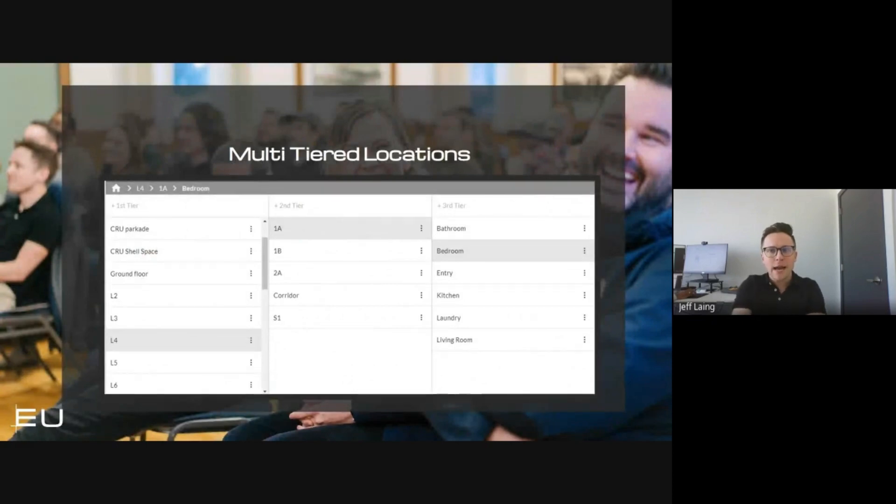The more granular you get with your locations, the better. With that said, a little too much information can get in the way. If you look at the multi-tiered location breakdown, this is an example from our Berkeley Tower project where the floor level is indicated, and then from that, the unit number — indicated as 1A, 1B, 2, 2A, or on other projects as 401, 402, 403 — and then from that, you can create another tier to indicate the room: bedroom, living room, etc., to exactly itemize your locations.